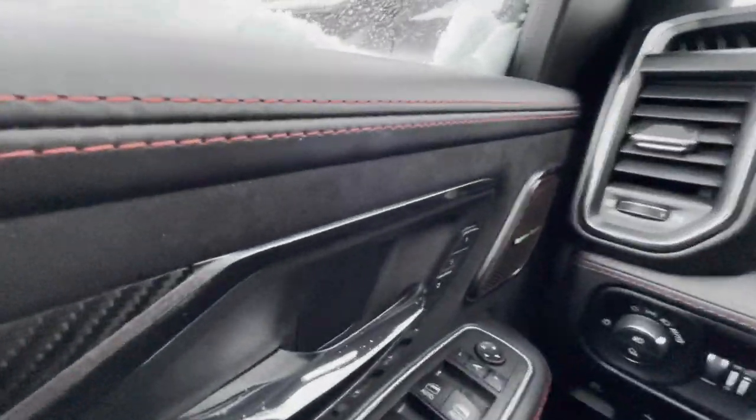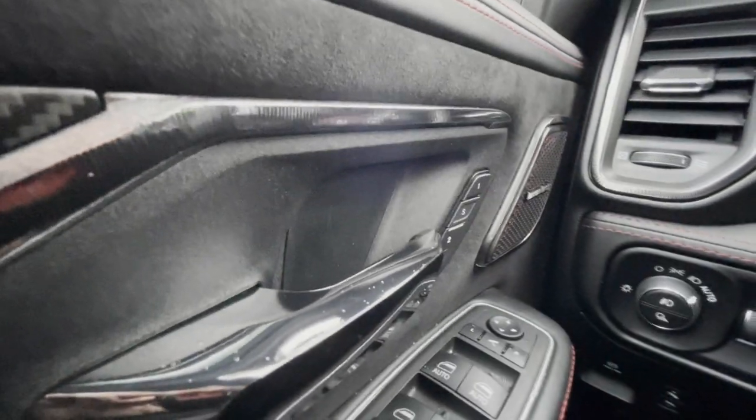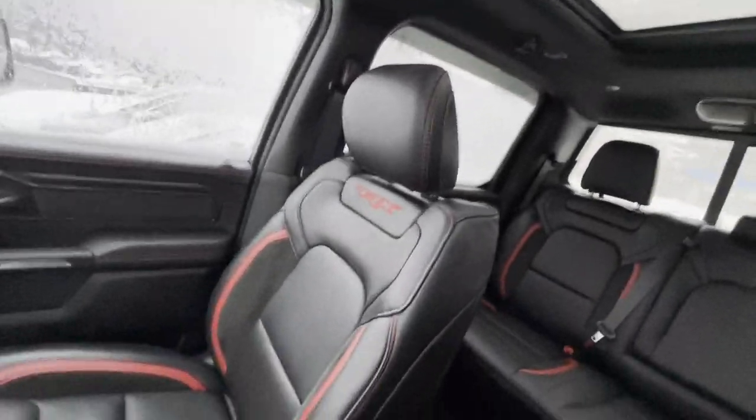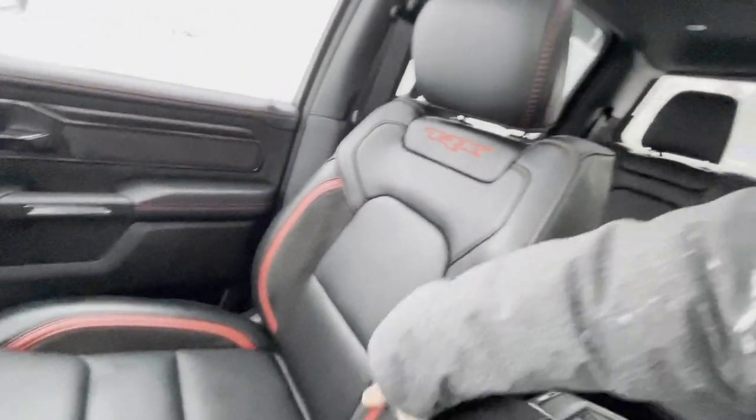Harman Kardon audio. Looks like you even have your memory seats, auto front windows, sunroof. Nice. Look at these bucket seats, like in a truck too.